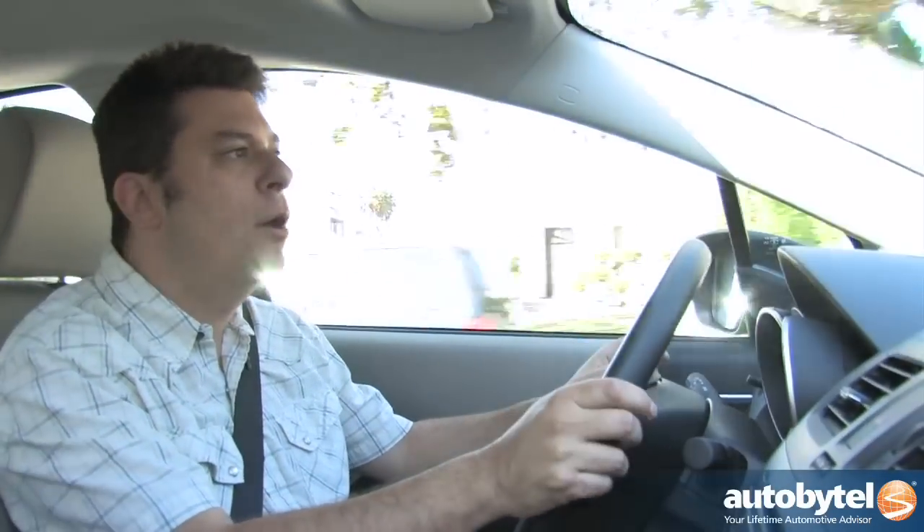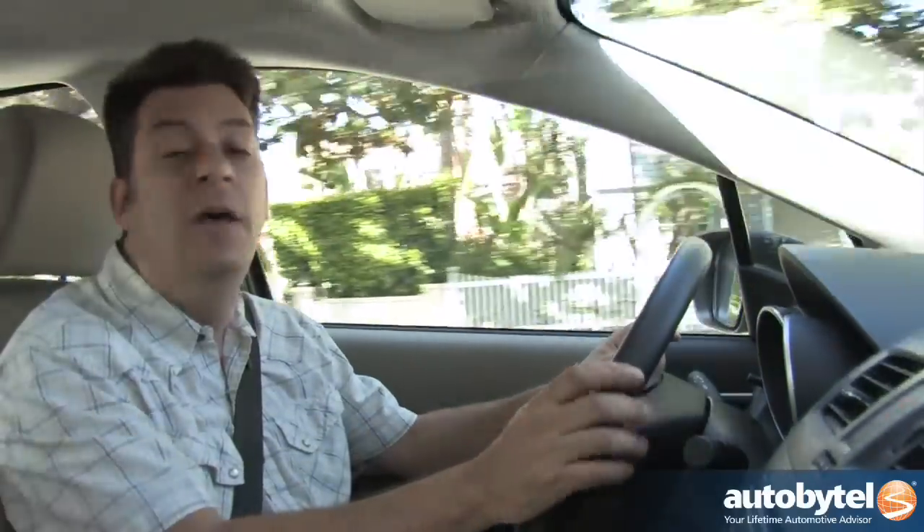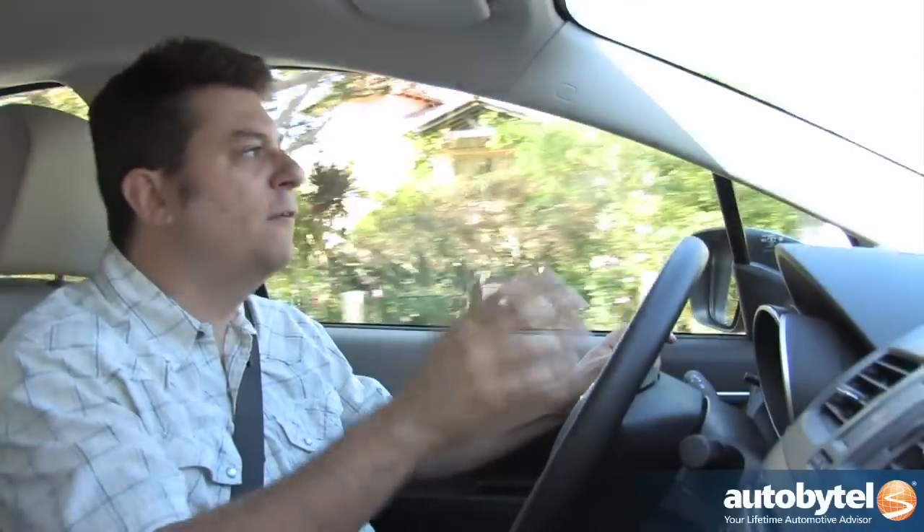Mazda does that whole zoom-zoom thing in their advertising, and that's not just marketing hype. They really are a cut above most cars in terms of driver involvement, and I think that makes you safer as well.